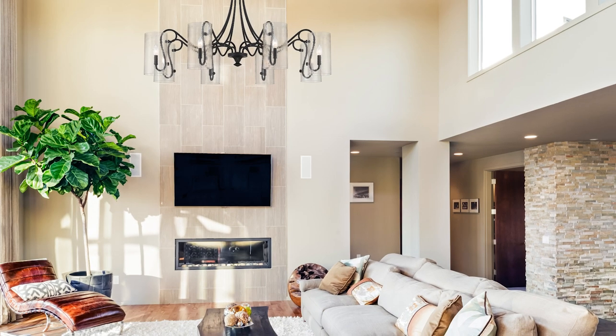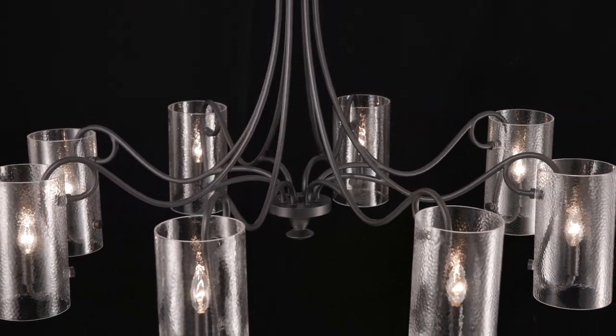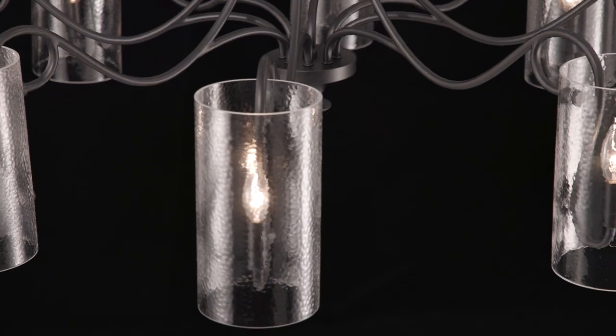Heighten the drama with the Calgary Eight-Light Chandelier. Slim, boldly curling arms wear a matte black finish and are each topped with a cool cylinder of clear hammered glass for added texture.